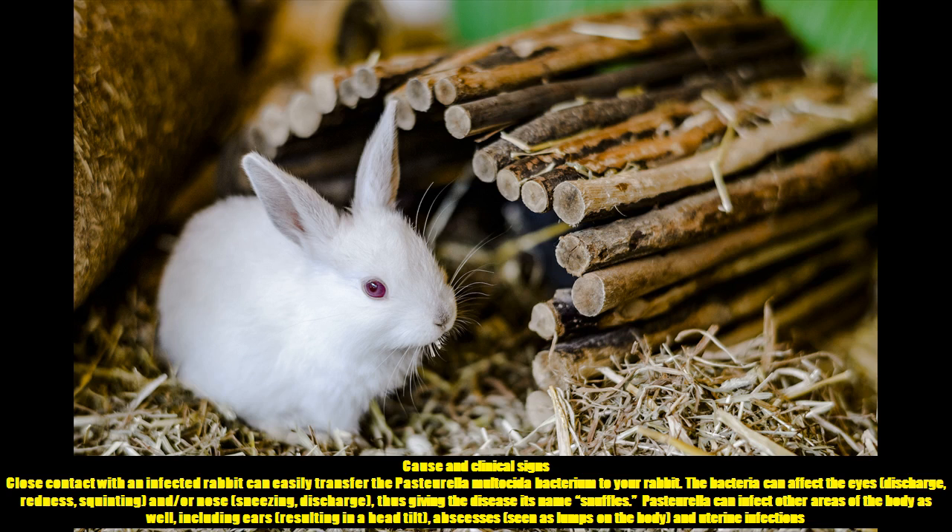Pasteurella can infect other areas of the body as well, including the ears, resulting in a head tilt, abscesses seen as lumps on the body, and uterine infections.